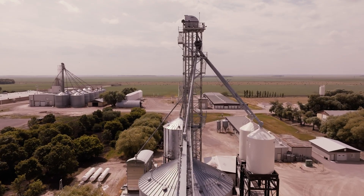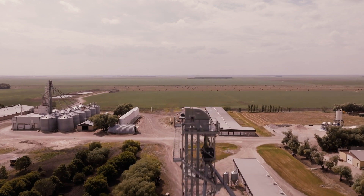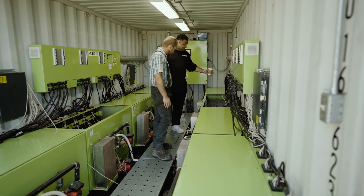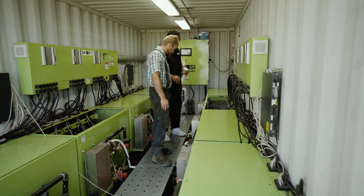You've got to keep everything environmentally friendly. You're a farmer — you have to take care of the land. We obviously feel really good about using something that's eco-friendly. That's a big positive from using NatureCool.